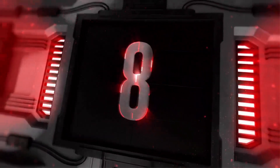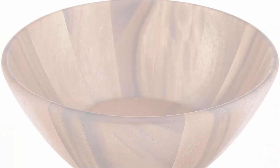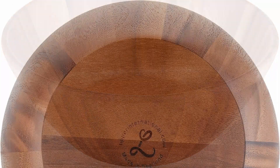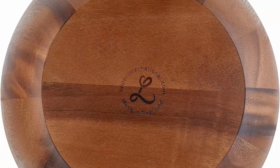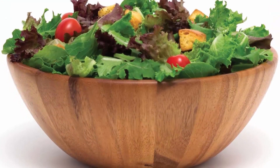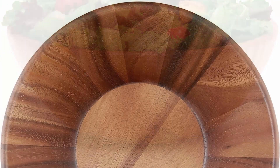Top 8: Lipper International Acacia Round Flare Serving Bowl for fruits or salads, large — 12" diameter x 4.5" height, single bowl. Beautiful as a centerpiece bowl or as a serving bowl for fruits and salads. Generously sized with a beautiful shape that complements any decor. Made of acacia, easy to care for — hand wash only. One large acacia round flare bowl measures 12" diameter x 4.5" high.